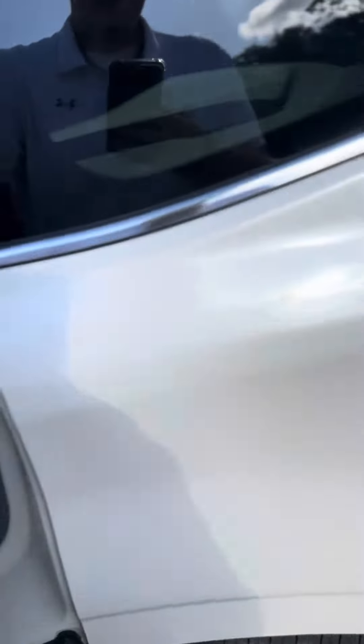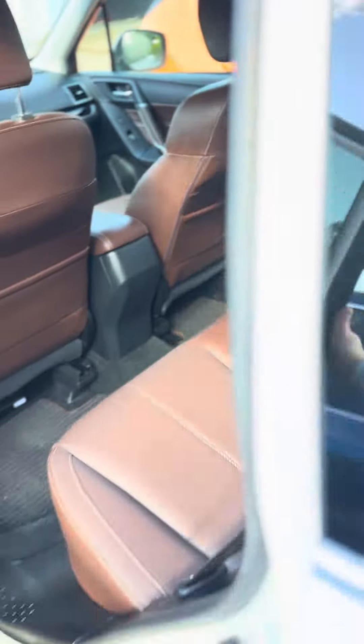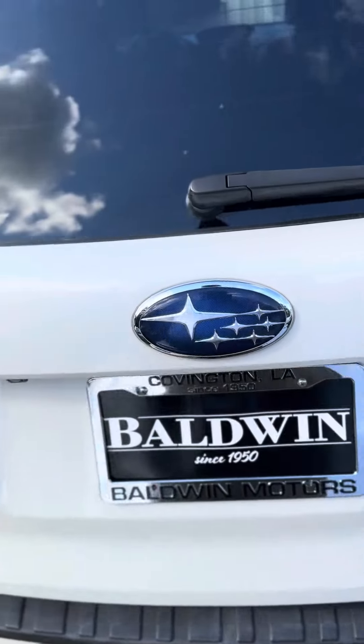Driver memory seats and then the back — to give you an idea of the cargo space real quick, you have an automatic liftgate.